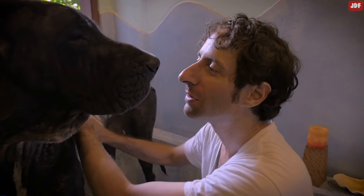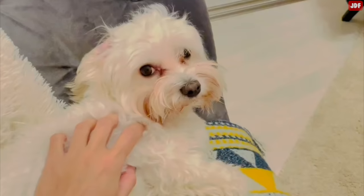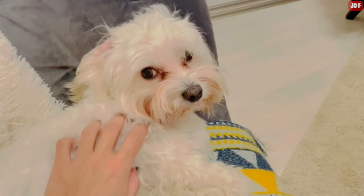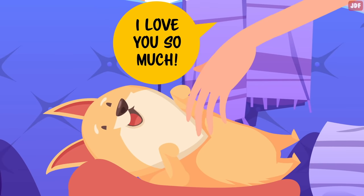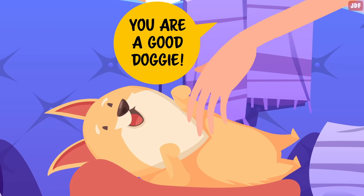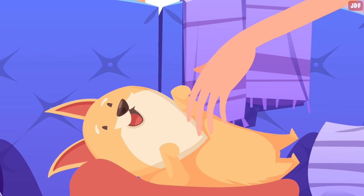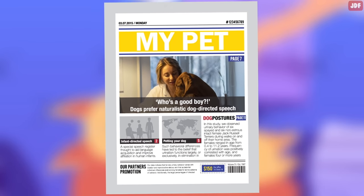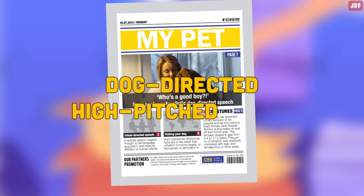New research has revealed that dogs show more interest in petting when it is accompanied with praise. If you want to make your dog feel extra good when petting them, talk to them while you stroke them. Tell them how much you love them and how good of a dog they are. You may feel embarrassed to talk to your dog in a high-pitched, baby-like voice, but your dog will actually like it. Studies have shown that dogs are more likely to want to spend time with a person who uses dog-directed, high-pitched sound.